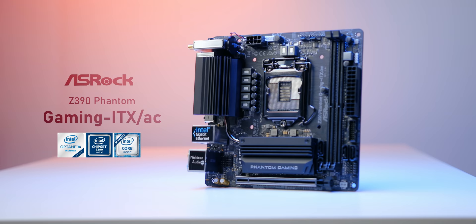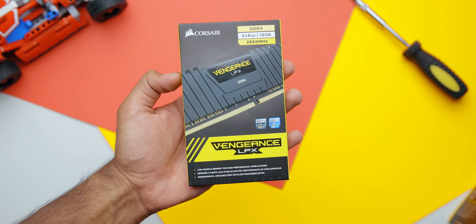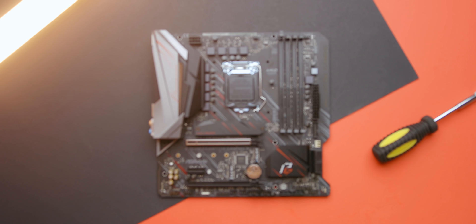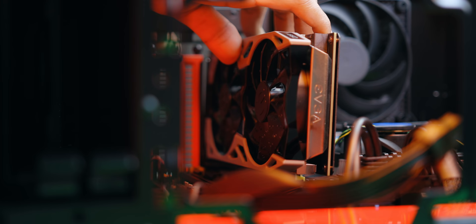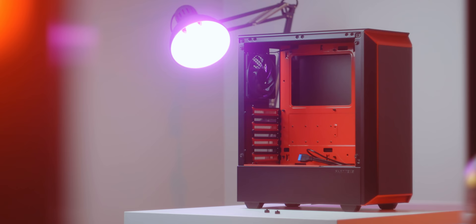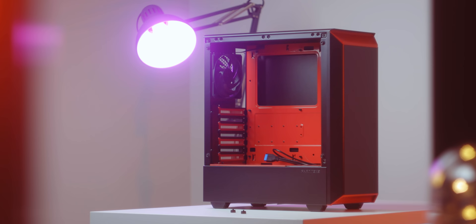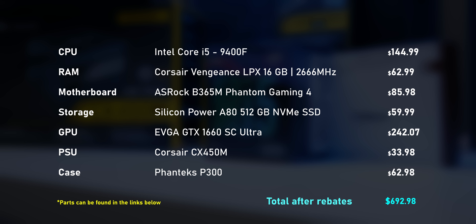Here's a quick rundown of the parts used for the Intel build. The CPU is the Core i5-9400F, featuring six cores without hyperthreading. For memory, I went with the Corsair Vengeance 16GB LPX kit clocked at 2666MHz. The motherboard was the Asrock B365M Phantom Gaming 4. For storage, the Silicon Power A80 512GB NVMe SSD. The GPU was the EVGA GTX 1660 SC Ultra, powered by the Corsair CX450M, and enclosed in the Phanteks P300 case. Total cost was around $700, or $692 with mail-in rebates.